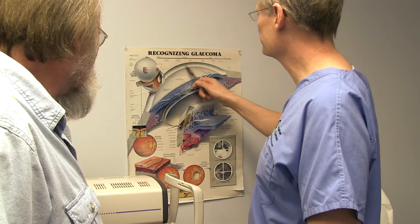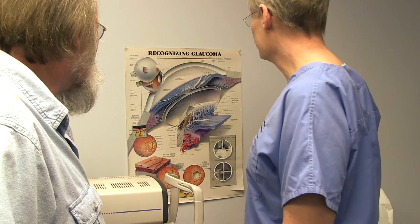So Mark had DMEK, which is a transplant where instead of transplanting a piece of tissue or using sutures, we just transplant some healthy cells into Mark's cornea that allow the pumping function to return to normal and the vision to return to normal.